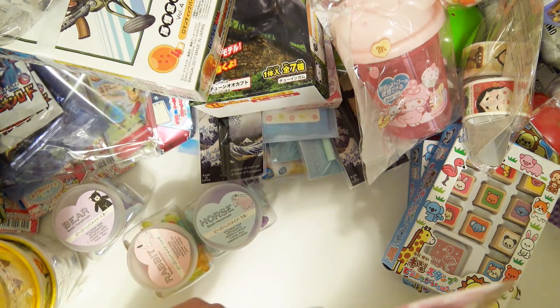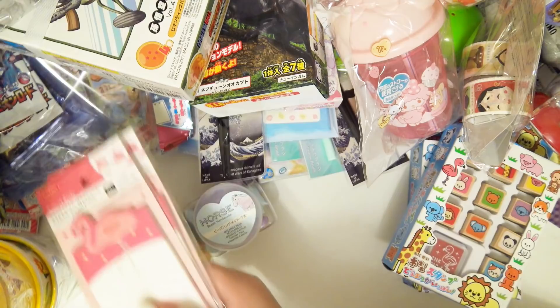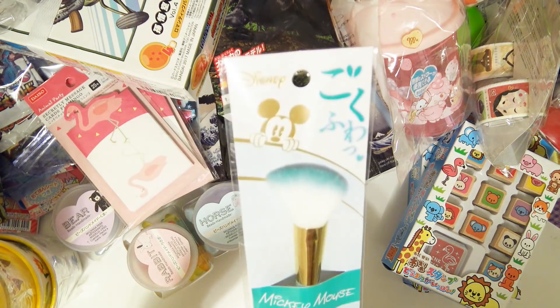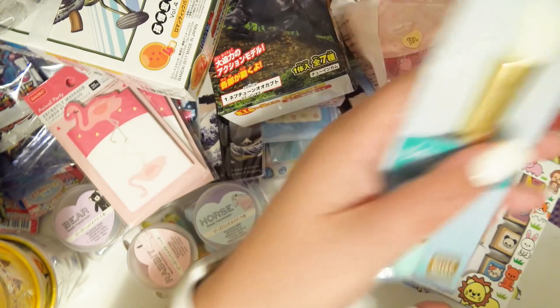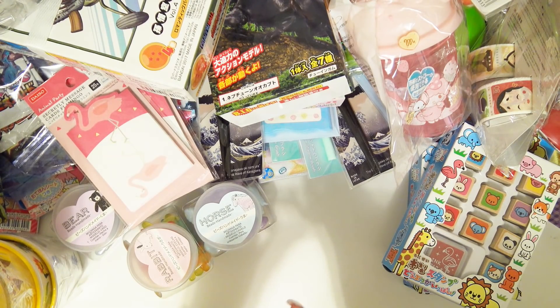There are two of these little head hidden message things. I swear I would have so many problems if I lived in Japan because I would just be buying everything all the time. Another Mickey Mouse makeup brush, and more washi tape — yes please!